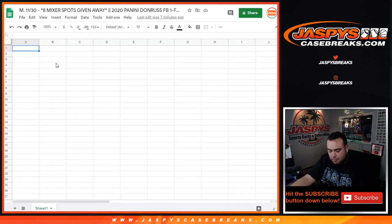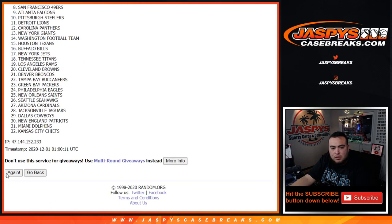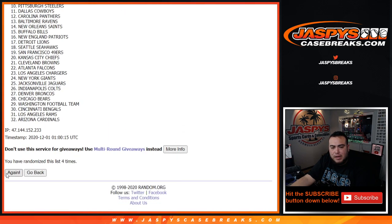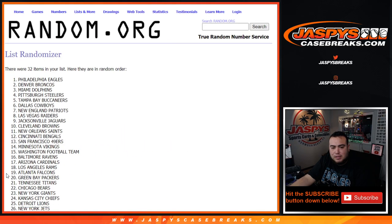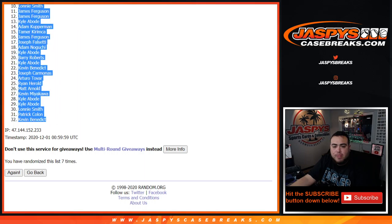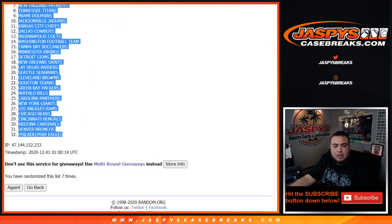7 times here. 1, 2, 3, 4, 5, 6, 7. Chargers down to the Eagles.